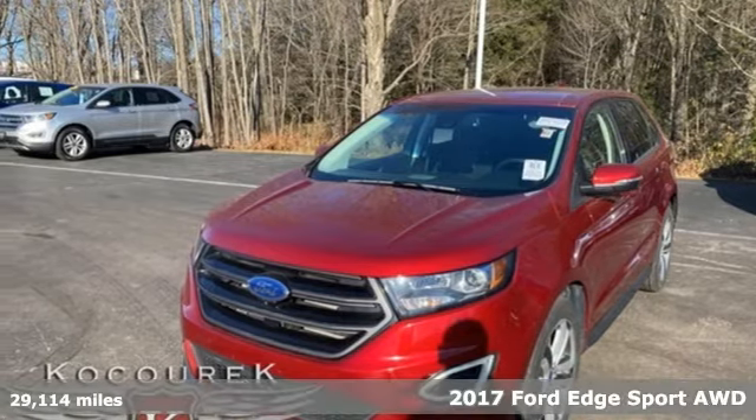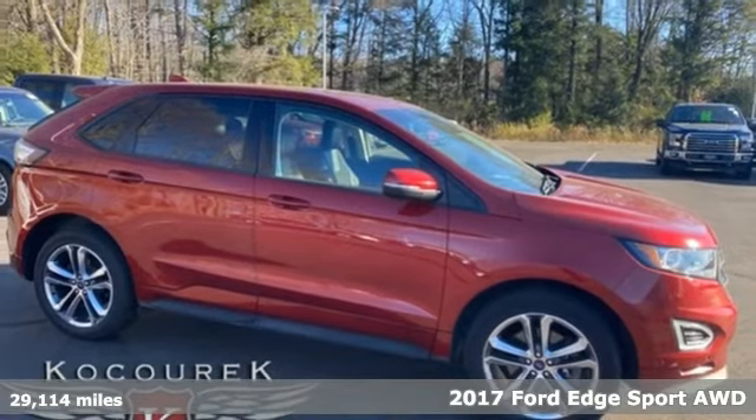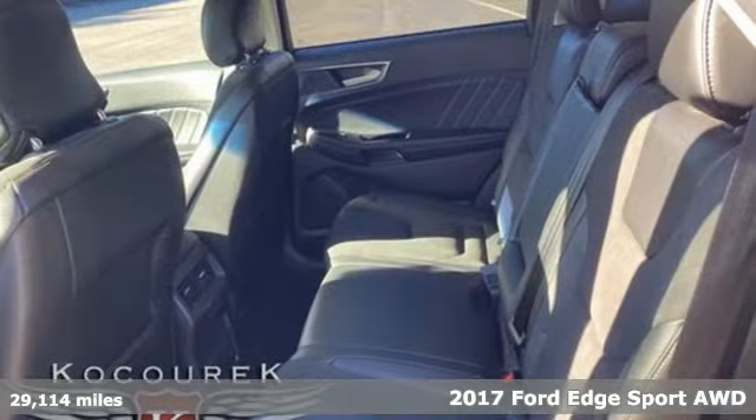It's a 2017 Ford Edge. Ford, where tradition meets innovation. It boasts an impressive list of features like these.